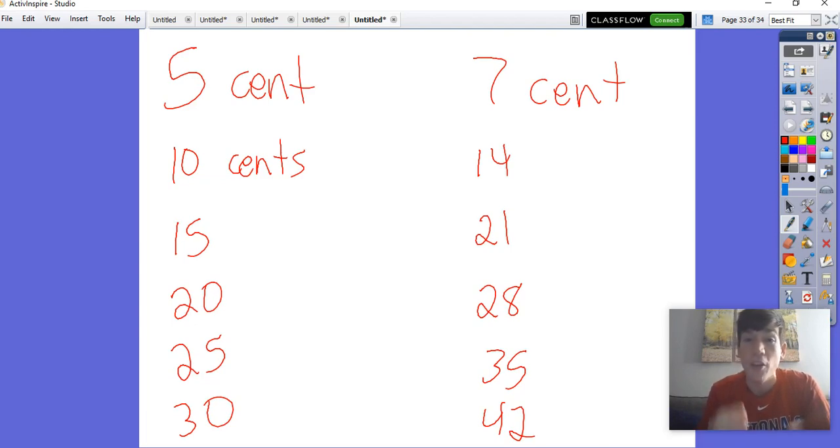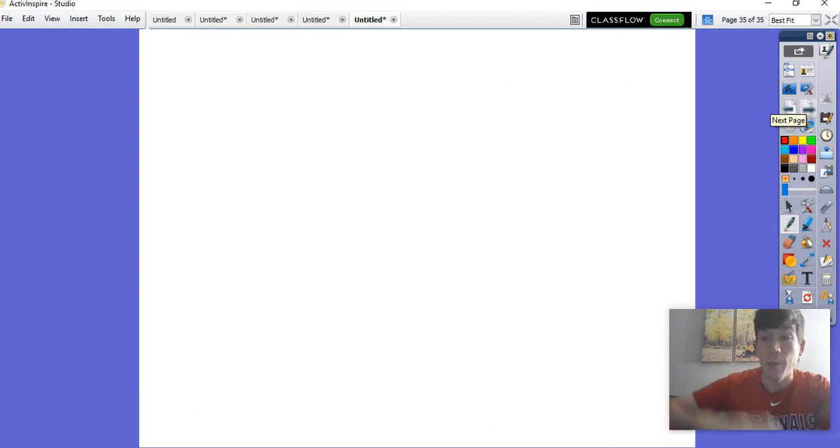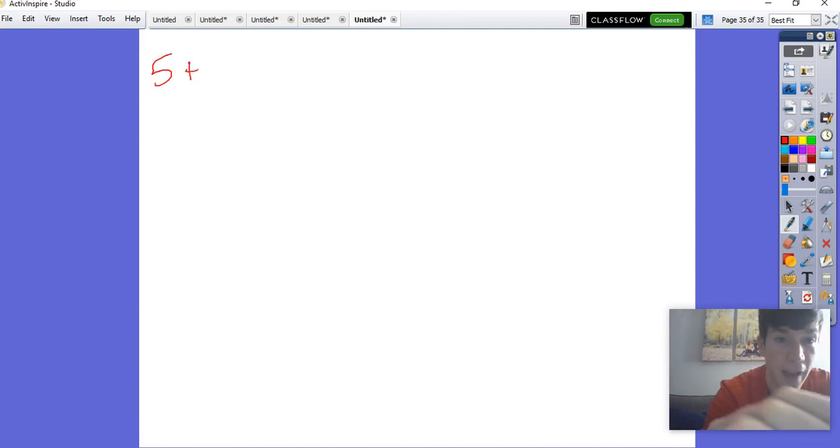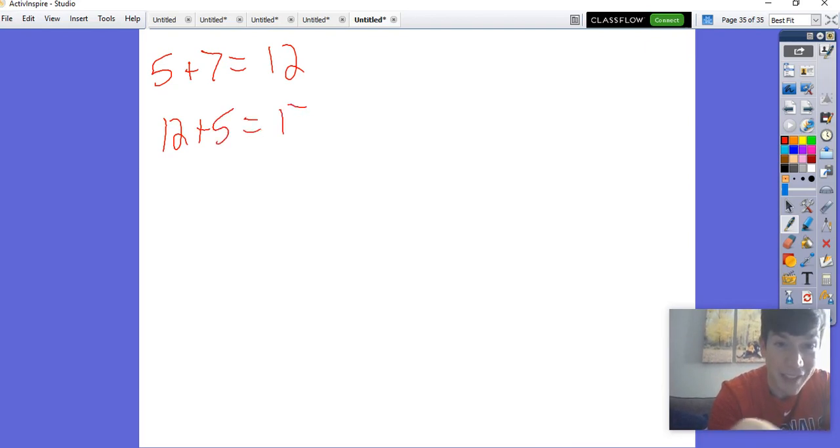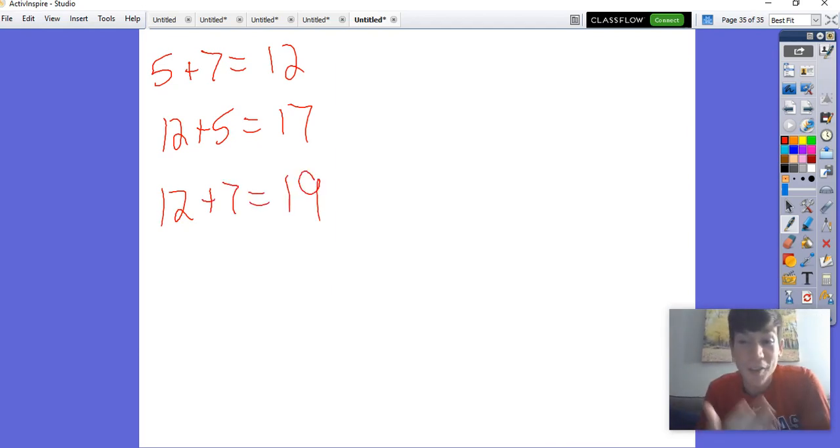What if we started combining fives and sevens? Our multiples of five were possible and our multiples of seven were possible — but what about combining fives and sevens? For example, five plus seven gives me twelve. That wasn't a multiple of five or a multiple of seven, but it's a combination of both. I could then take twelve and add five, which gives me seventeen. Or I can take twelve and add seven more, which gives me nineteen. You're going to notice we can make a lot of different combinations that you might not have thought you could make before.